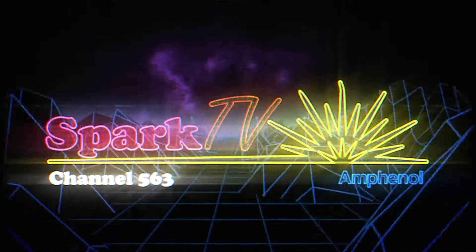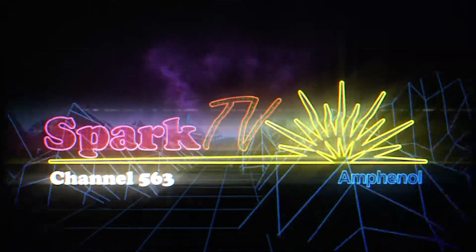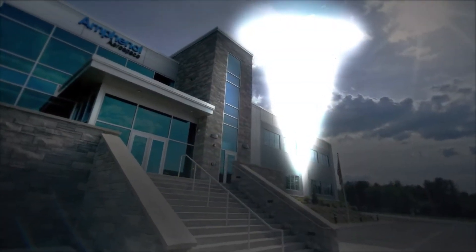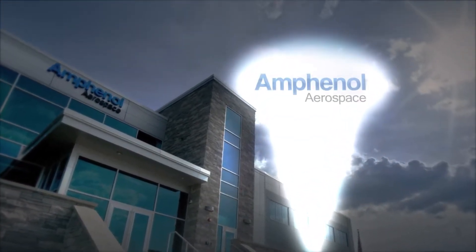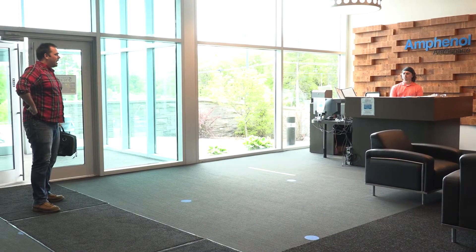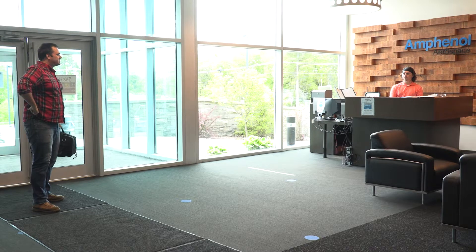Spark TV Channel 563, brought to you by Amphenol. The power alert was received. When high power calls, Amphenol has it all.